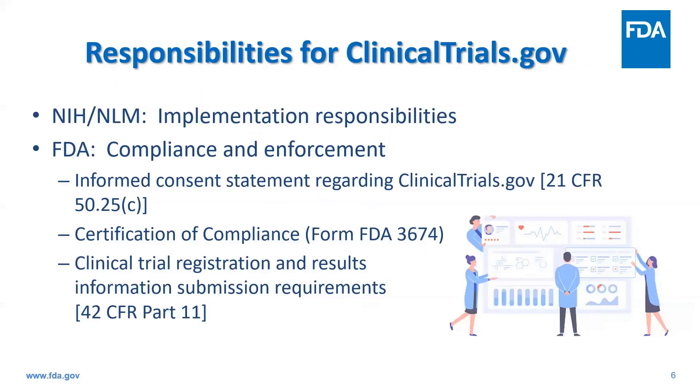The primary responsibilities related to clinicaltrials.gov are divided between NIH/NLM and FDA. NIH is responsible for the development and operations of the clinicaltrials.gov site, including processing and posting registration and results information and working with sponsors and responsible parties to correctly provide and update relevant information about their trials. They also have certain grants enforcement responsibilities.